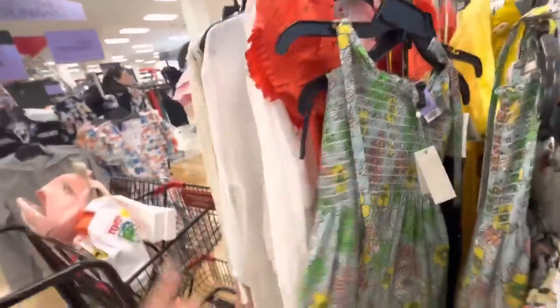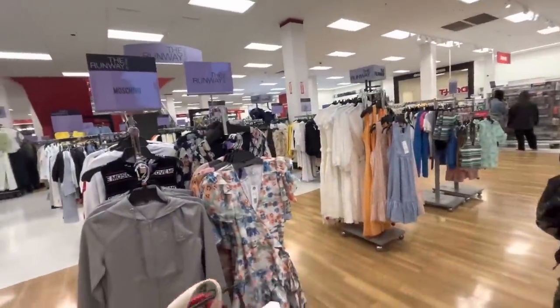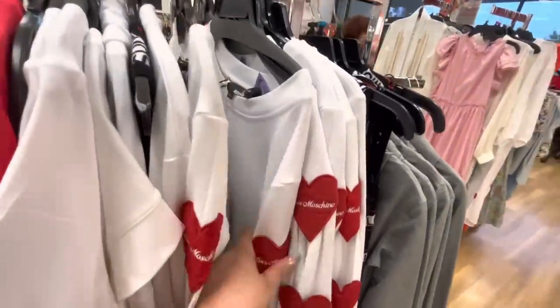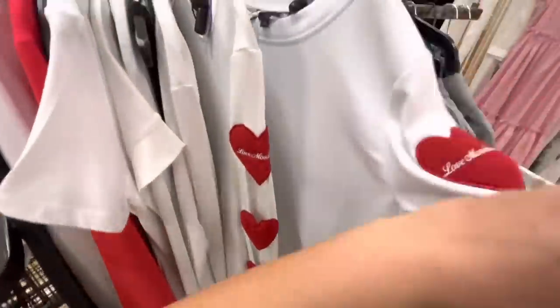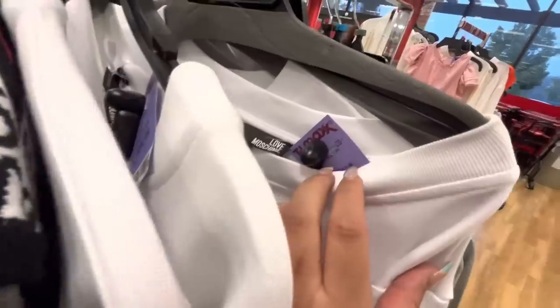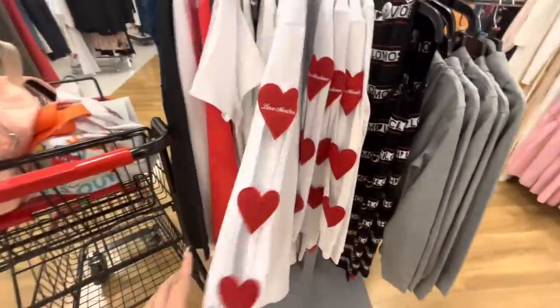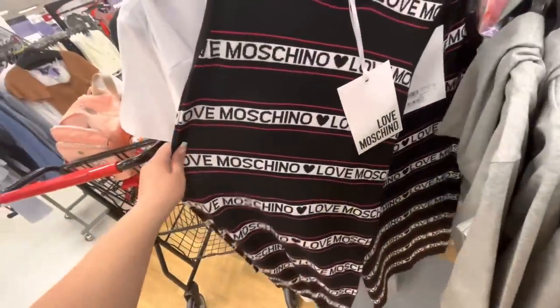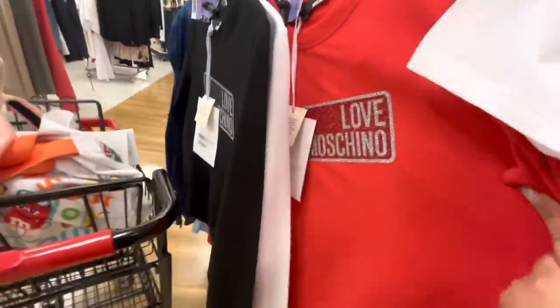Look at this cute spring dress - it's $150 though. At this TJ Maxx they have this section called 'The Runway' with a lot of designer clothes. So expensive - look, Moschino! This sweater is cute with the hearts on the sleeves and the cutouts - it's $100. It's actually a sweater dress, look how long it is. That one is $130. I never really look at this section because I know I cannot afford it.